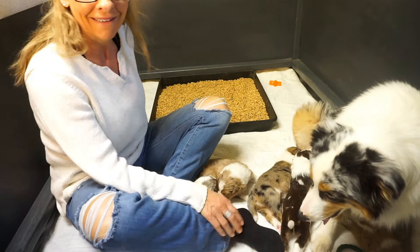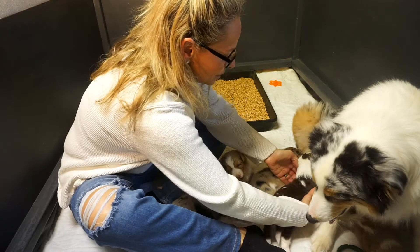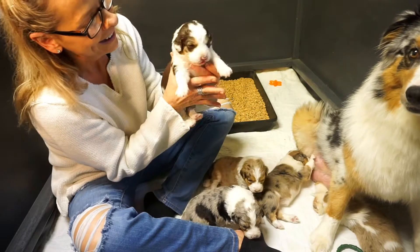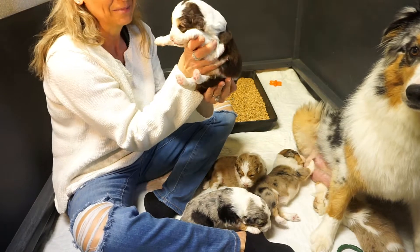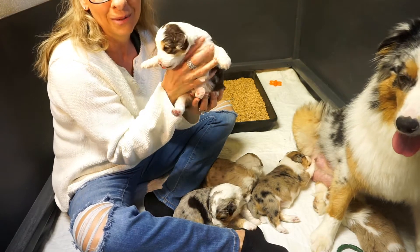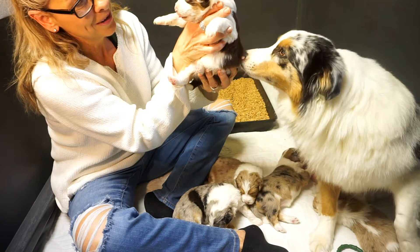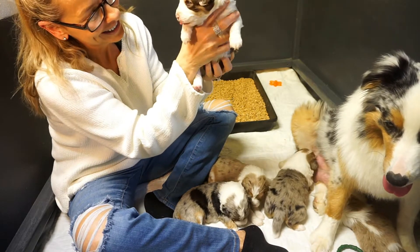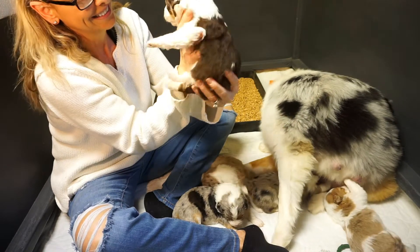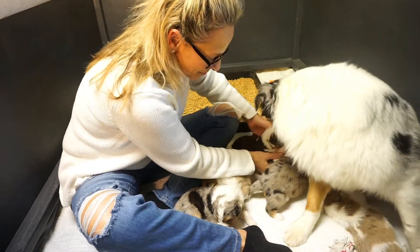We've got two new parents, so we're going to start with this little boy right here. This is Akati — I hope I'm saying that right. Akati goes to Ben and Melissa in Minnesota. He's a gorgeous little boy, congratulations. He's doing good, he's a good boy.